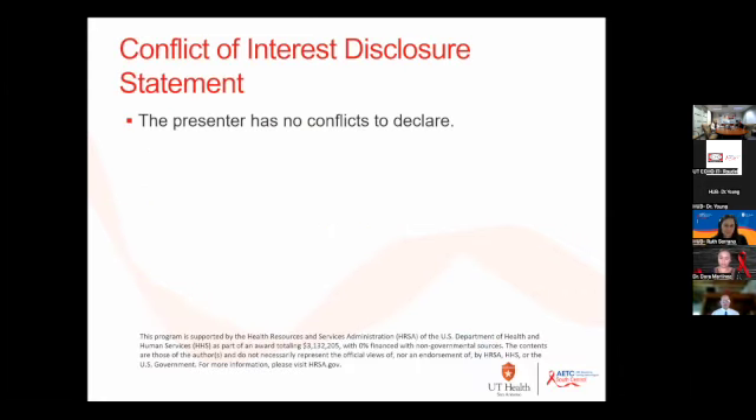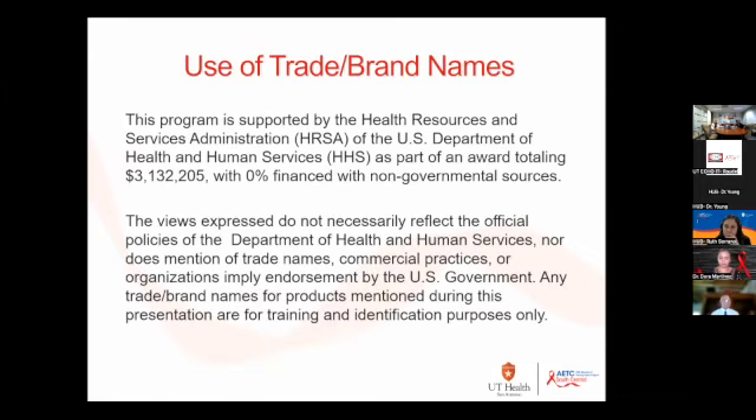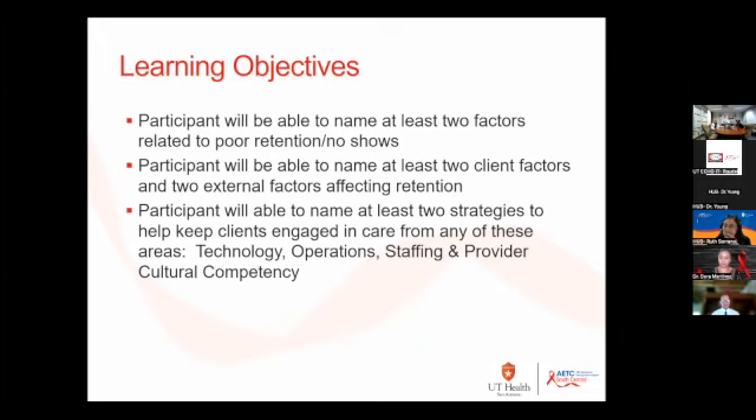I don't have any conflicts. What I will clarify about the factors — two factors that relate to poor retention and no-shows — when I hit that slide, I'll talk about those.